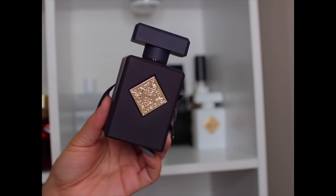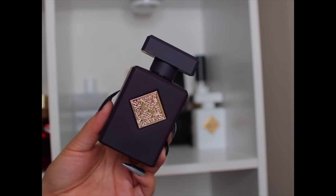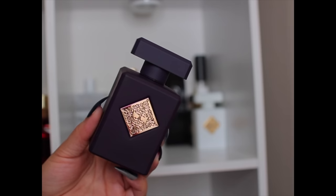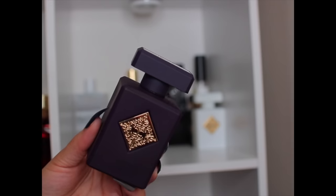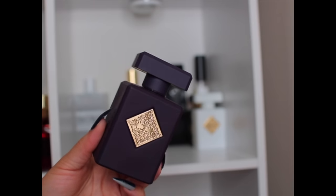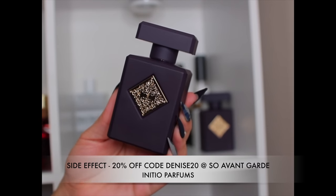Then I have Atomic Rose by Initio — definitely an all-year-round scent. You can wear it anytime, anywhere — dress it up or down. If you like Delina or even Delina Exclusive, I think you would still like this. It's a little deeper, darker, sexier, and spicier than Delina but still in the same family. Good performance all around — Atomic Rose is all-year-round.